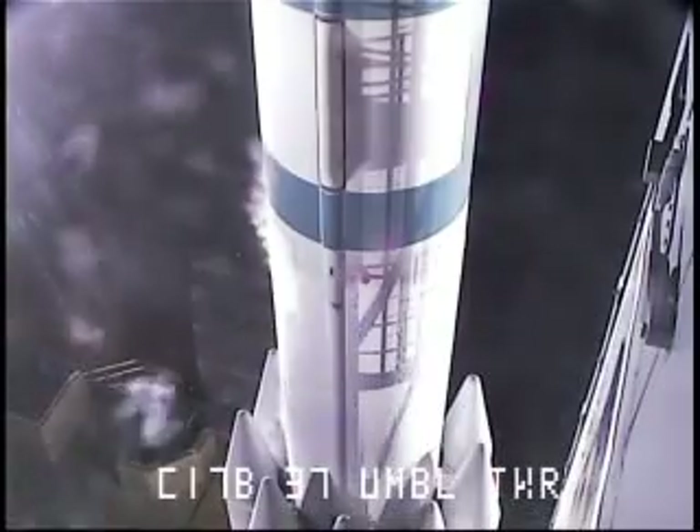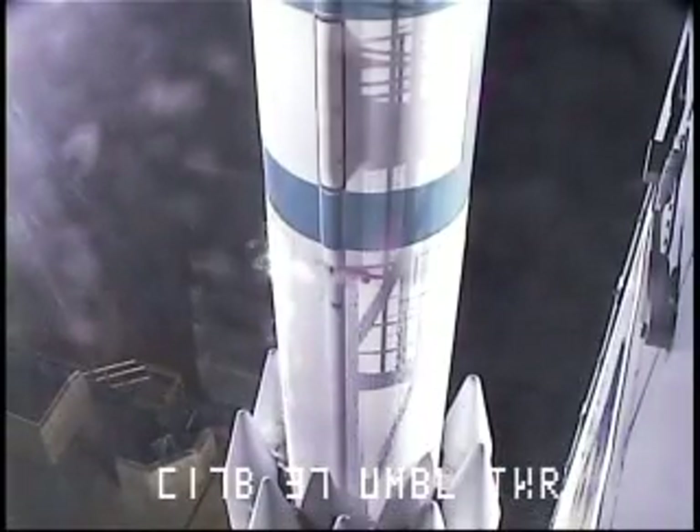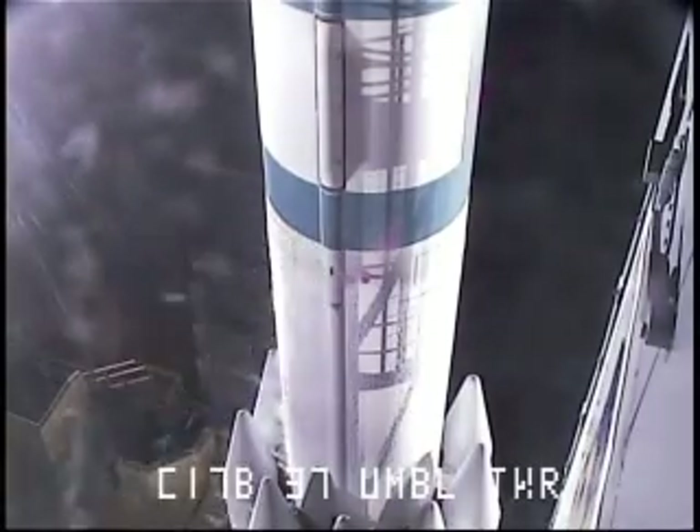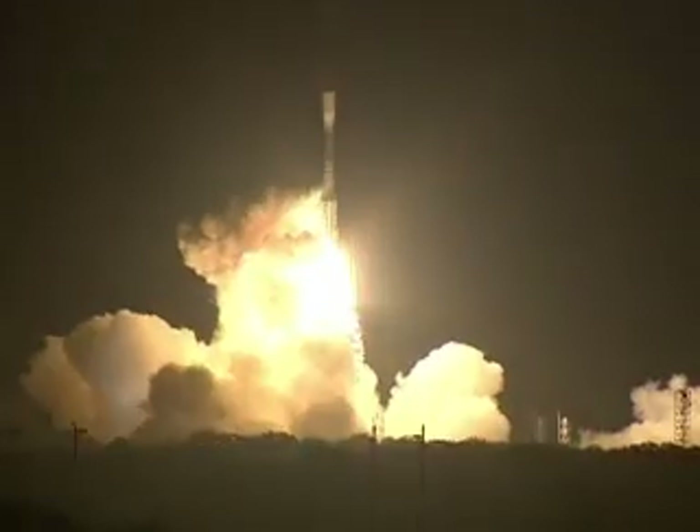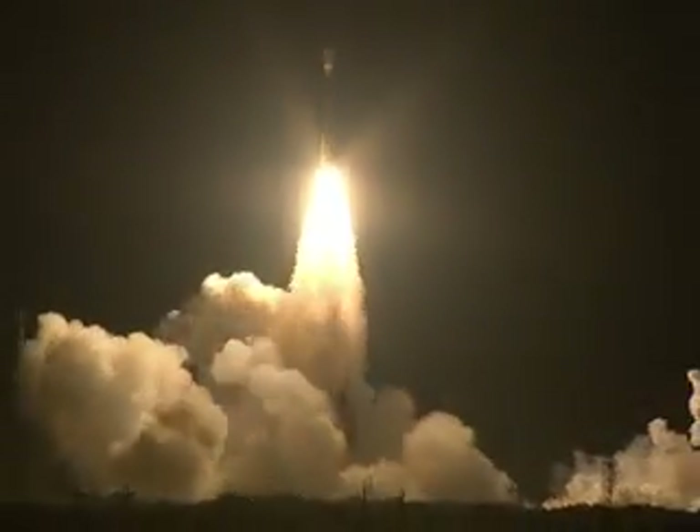T-minus ten, nine, eight, seven, six, five, four, three, two, engine start, one, zero, and liftoff of the Delta II rocket with Kepler on a search for planets in some way like our own.